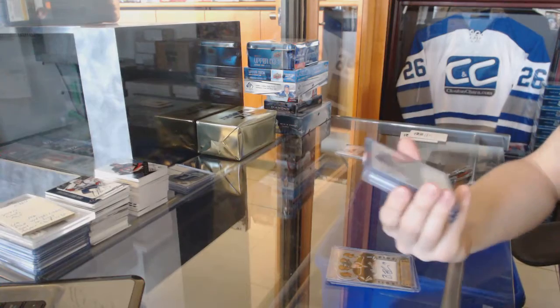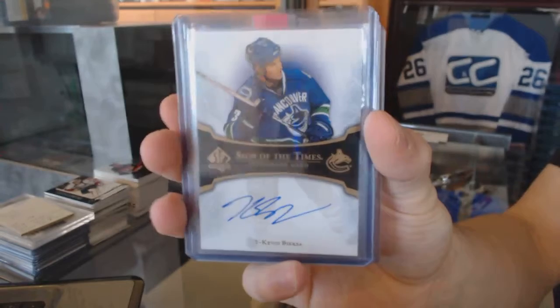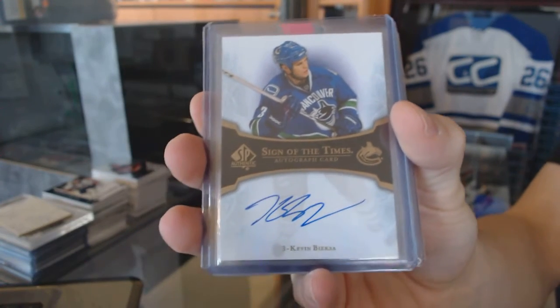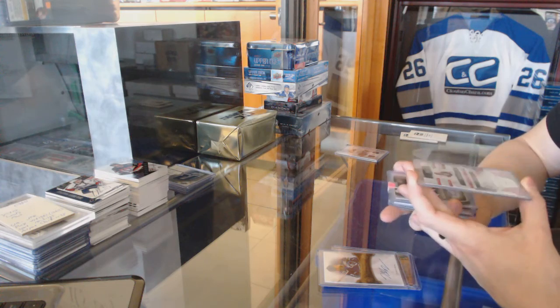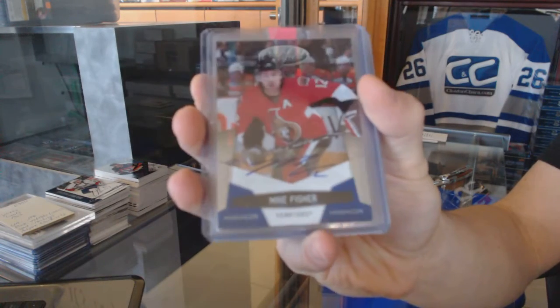We've got a 07-08 Sign of the Times for the Vancouver Canucks, Kevin Bieksa. We've got a 10-11 Certified Mirror Blue Autograph number 750 for the Ottawa Senators, Mike Fisher.